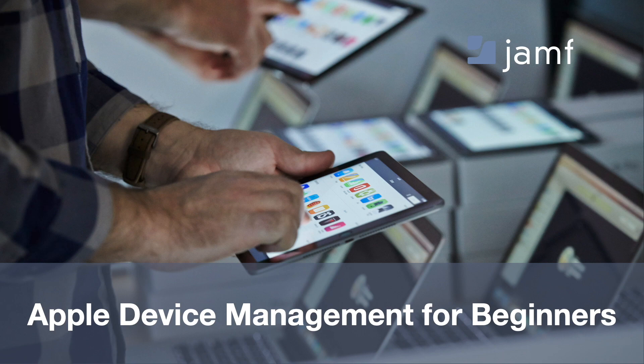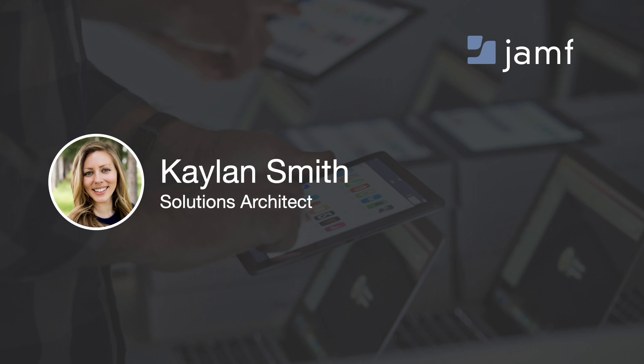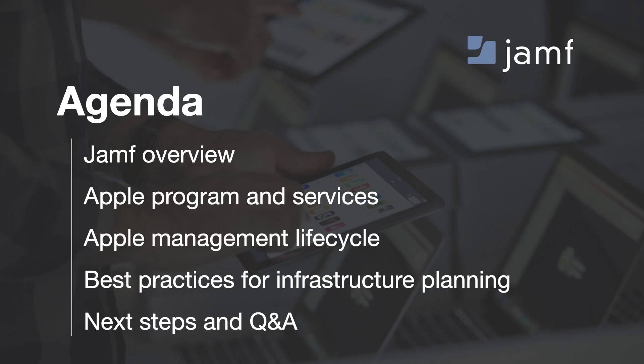Welcome to today's webinar, Apple Device Management for Beginners. I'm Katelyn Smith, and I'll be taking you through today's presentation. Let's start with a quick look at the agenda. First, a high level about Jamf and what we do, then we'll discuss the Apple programs and services to help with deployments. After that, we'll look at the management lifecycle of Apple devices, then on to best practices for infrastructure planning, and we'll end with next steps and Q&A.